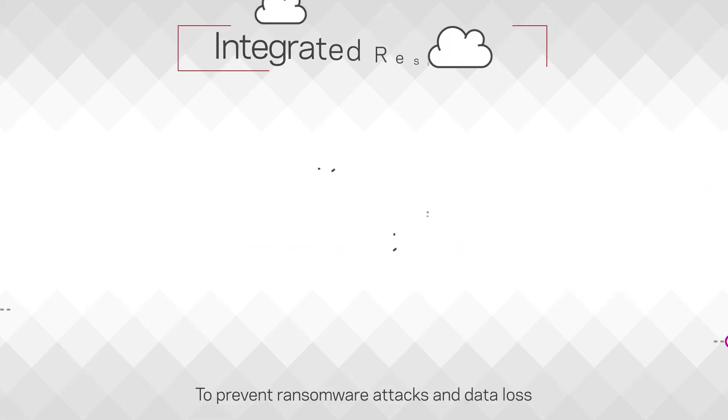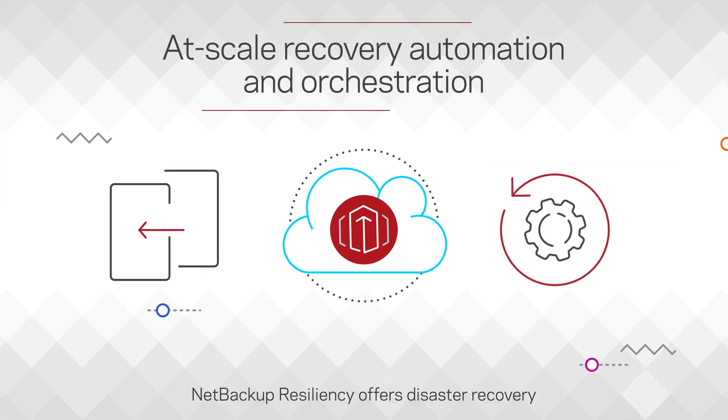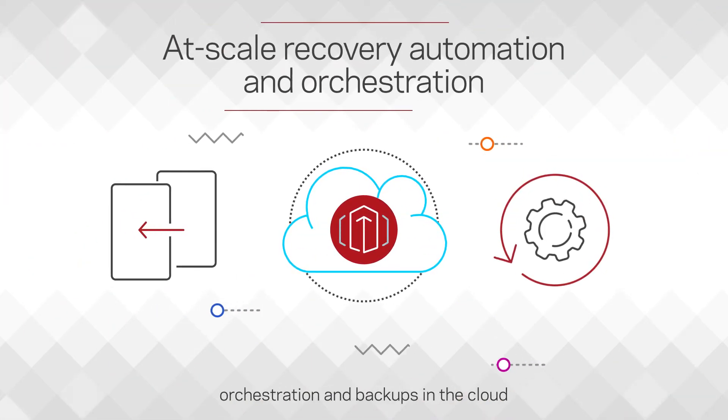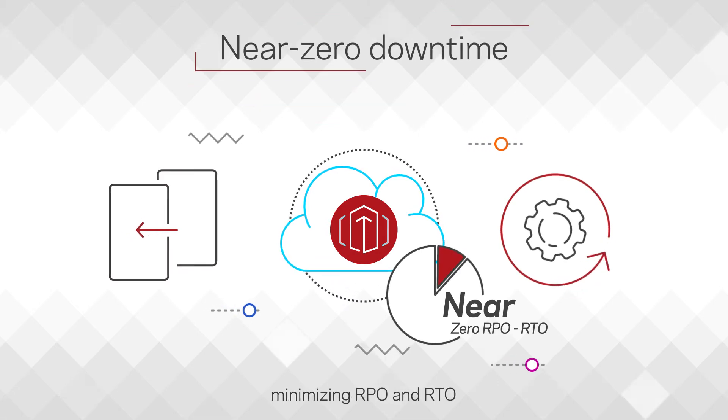To prevent ransomware attacks and data loss, NetBackup resiliency offers disaster recovery orchestration and backups in the cloud with near zero downtime, minimizing RPO and RTO.